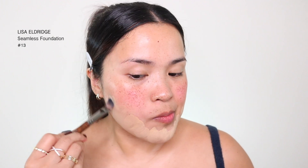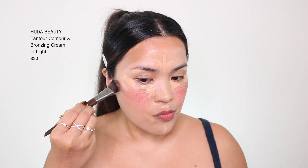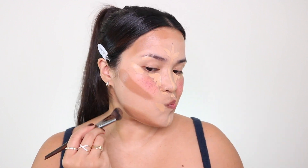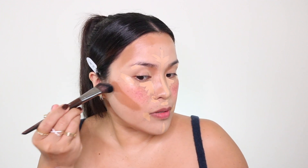I also got a free sample foundation from Lisa Eldridge — this is the Seamless Skin Foundation in number 13. It's very seamless. I want to put concealer first — this one is from Kylie, I like her concealer, I hope they bring it back, shade oak. For contour I'm using the Huda Beauty Tantour Contour and Bronzer Cream in light. I really enjoy it — I think it was reformulated and I extended it right behind my ear and then blended onto my nose.